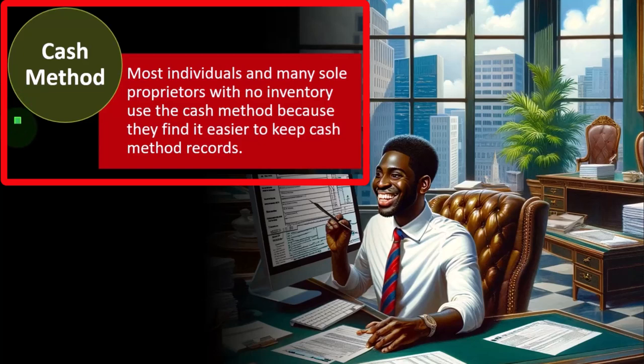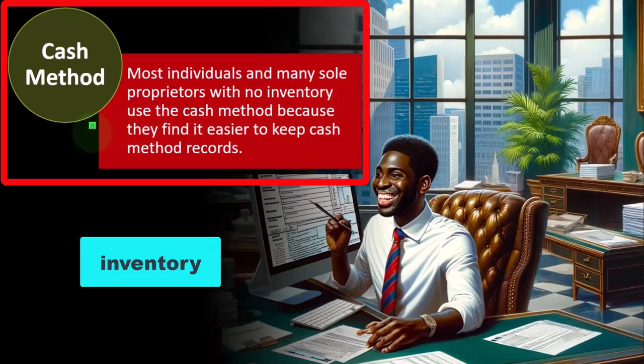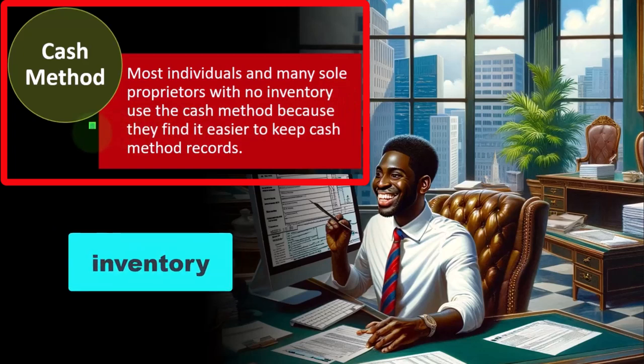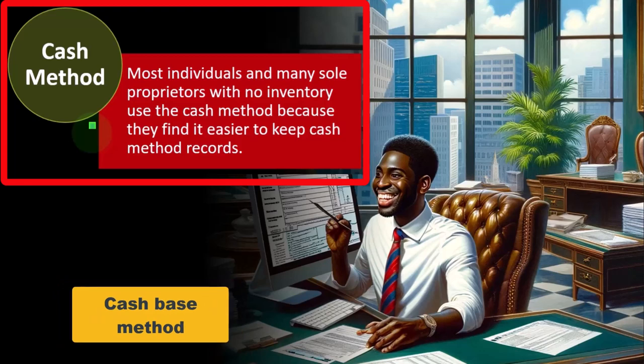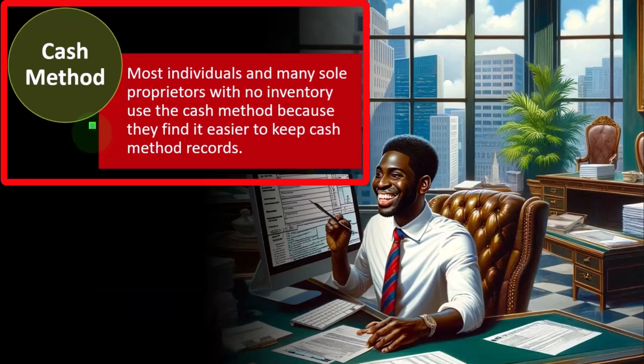We want to make sure when we first do the tax return for the first year that we pick the appropriate method and stick with it for a long period of time, generally. Most individuals and many sole proprietors with no inventory — note the key term 'inventory' — use the cash method because they find it easier to keep cash method records. Inventory is one of those things that will often force us to deviate from a cash-based method.